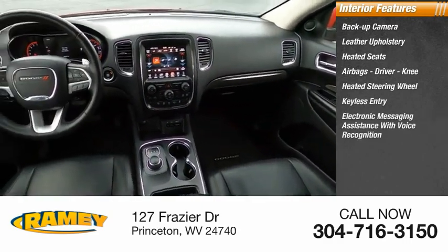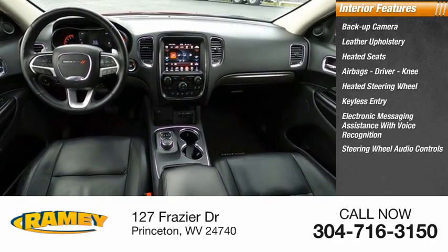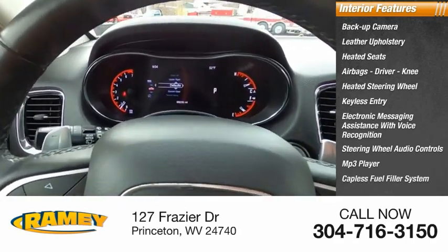Electronic messaging assistance with voice recognition, steering wheel audio controls, MP3 player, capless fuel filler system.